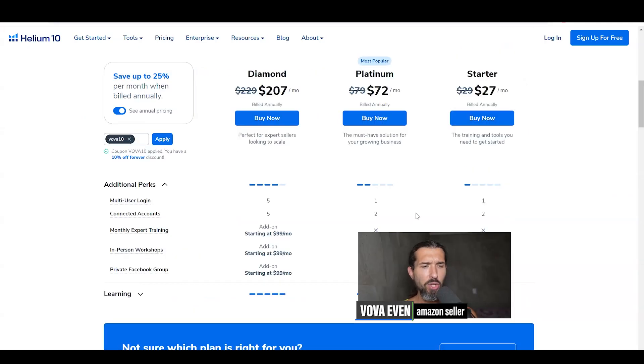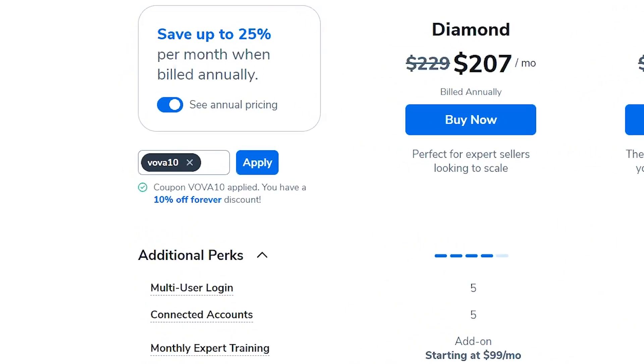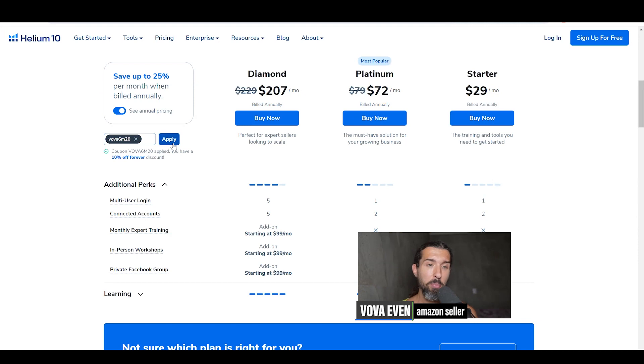We can also go to the pricing page here of Helium 10. You have the best discounts in the description as well. Here on the screen you have coupon code VOVA10 — 10% off for all plans every month forever — or VOVA6M20, which gives you 20% off for six months with the platinum and diamond plans only. Those work with both annual and monthly pricing.